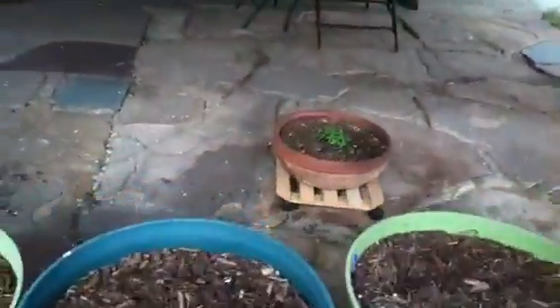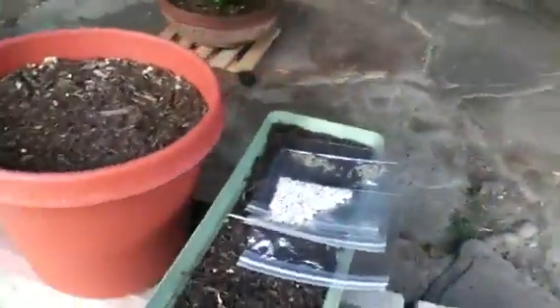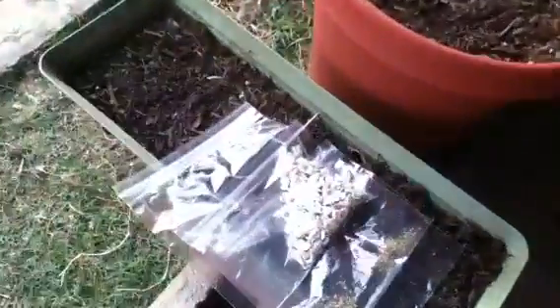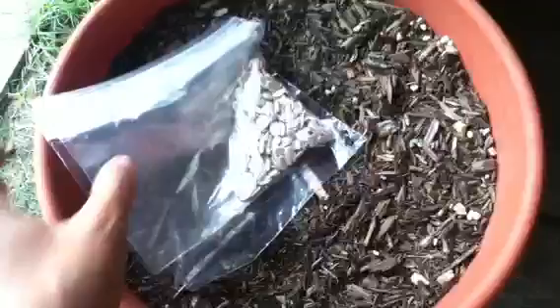Down below we have pansies and these things just grow so slow it's not even funny. Here we have some seeds that I've harvested. I harvested my smallest sunflower and there are the seeds from those. These are stevia seeds that I've harvested to try to grow it again next year. I've heard that the seeds aren't very viable so I did grab a few just in case, and here are the borage seeds that I harvested.